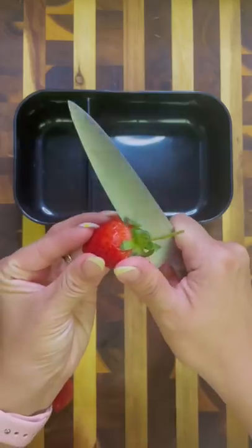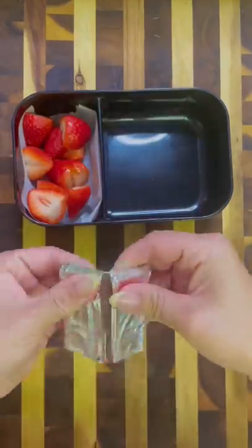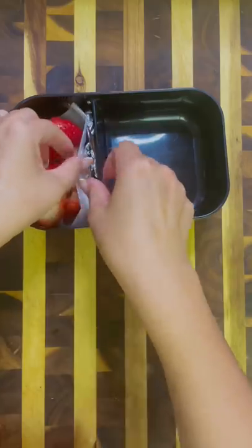For my husband's lunch today, I'm going to start by packing in some strawberries. First, I cut those up, and then nothing goes better with strawberries other than chocolate, so I snuck a few pieces of those in there.